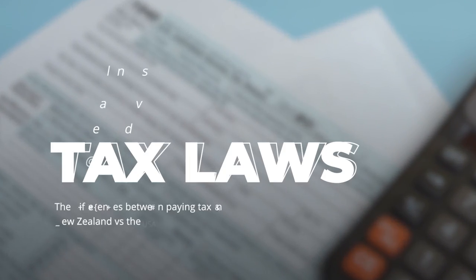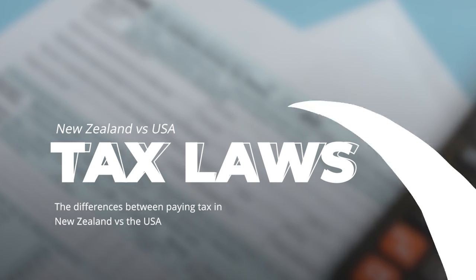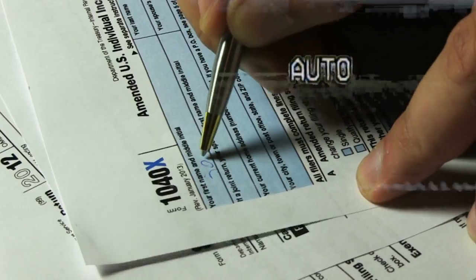This video is going to overview the differences between paying taxes in New Zealand compared to the U.S., and also a little bit of a deep dive into American expats that live abroad and how to pay your U.S. taxes — some of my thoughts on that and sharing some personal experiences.